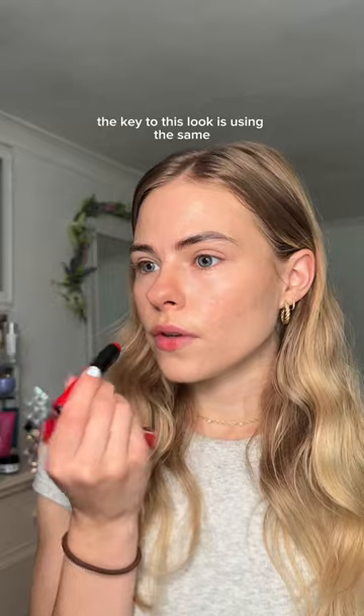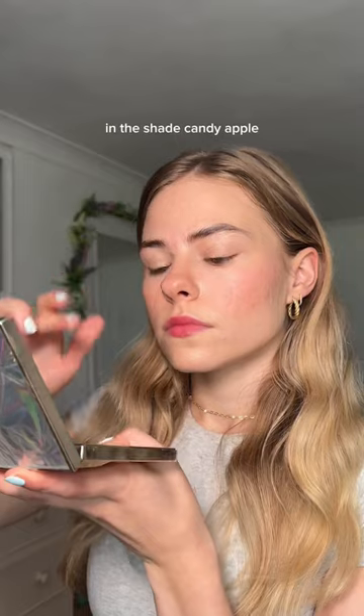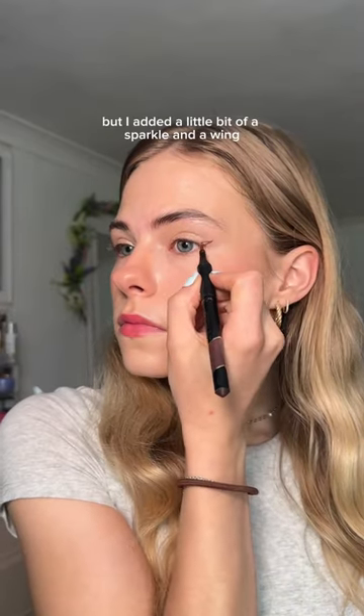The key to this look is using the same red shade on your lips and on your cheeks. I'm using the Bobbi Brown Lip and Cheek Stick in the shade Candy Apple. And you don't have to do this, but I added a little bit of a sparkle and a wing.